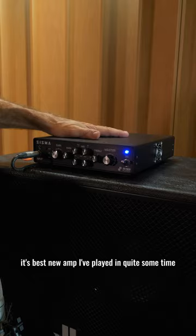Generally speaking, it's the best new amp I've played in quite some time. And that's it.